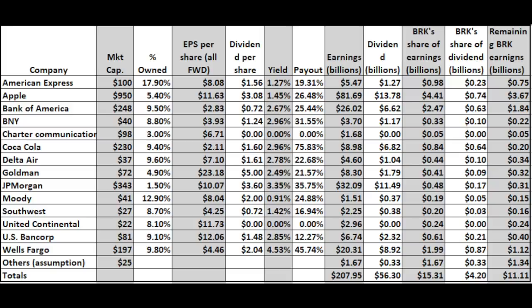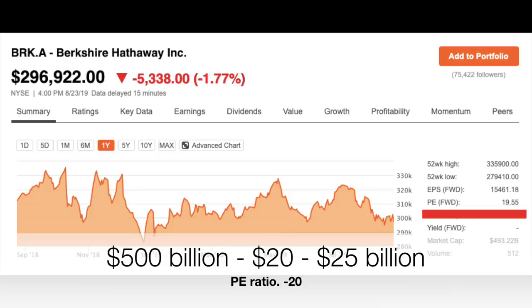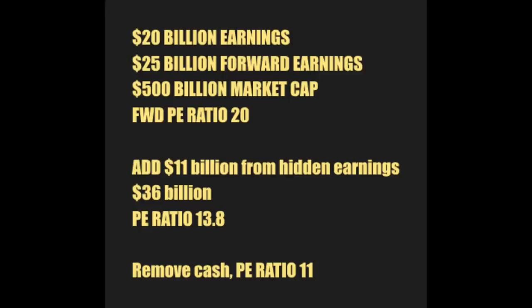The total unreported amount is $11 billion. So we add $11 billion to the $20 billion from various businesses — total earnings for Berkshire over the current period would be around $30 billion on the current market capitalization. This changes the price-to-earnings ratio: wherever you look, reported P/E is around 20. But with a market cap of $500 billion and $25 billion in reported earnings, adding the $11 billion in unreported earnings gives $36 billion, which lowers the P/E to 13.88. Removing the $100 billion in cash, we have $36 billion on a $400 billion market cap — a P/E of just 11.